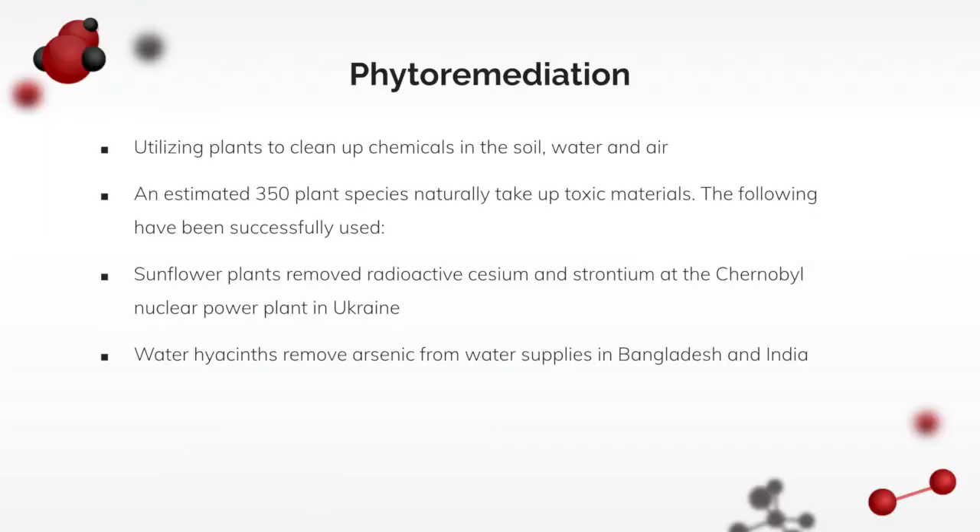Phytoremediation involves utilizing plants to clean up chemicals in the soil, water, and air.